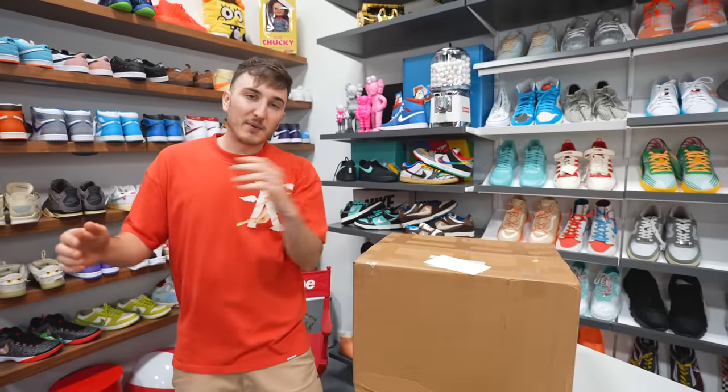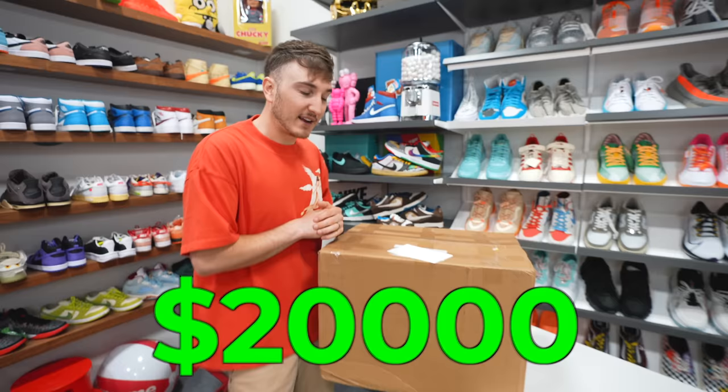Yo, what is good everybody and welcome back to the channel. Today we're unboxing a $20,000 mystery box.